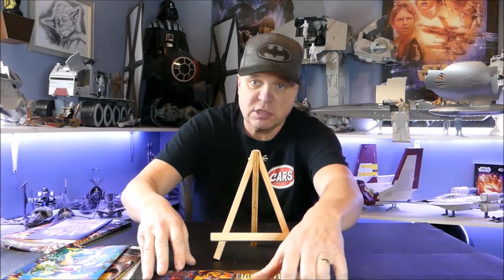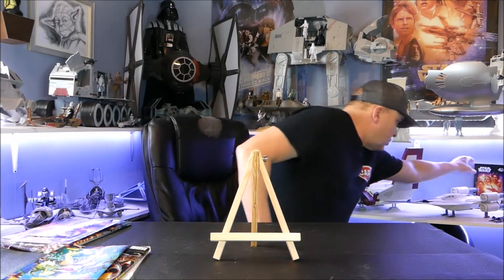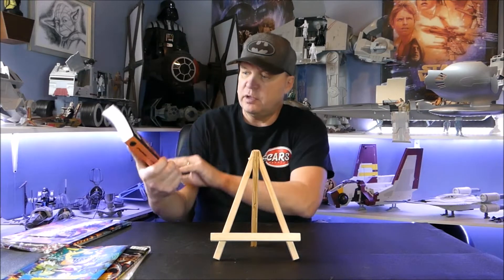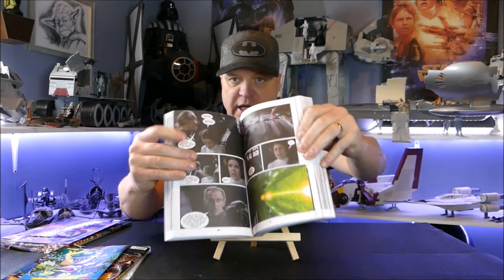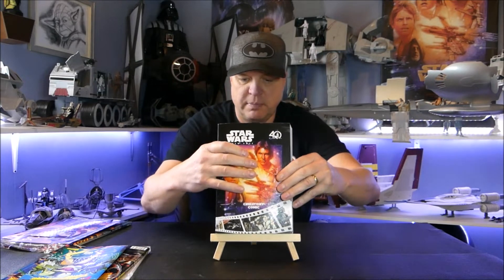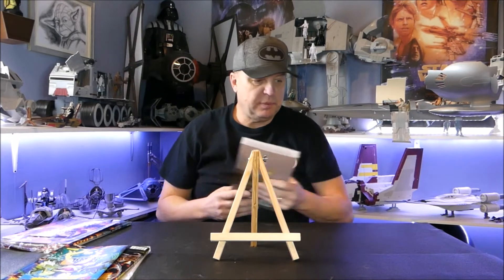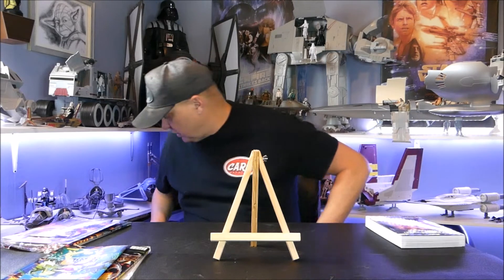I was at my dollar store and they had this on the shelf for two dollars. It is the 40th Anniversary Star Wars scene comic — basically the entire movie done in comic form. For two bucks I picked it up; you can't go wrong for two bucks and it's pretty thick. Can't beat that, very happy to have gotten it.